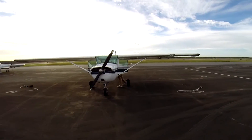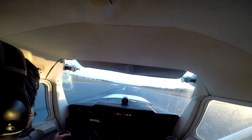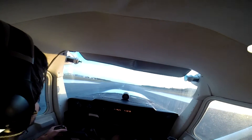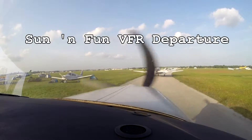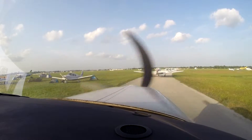Westbound bank. V-tail up to the green cones, keep it coming for me. Bonanza, follow the V-tail.